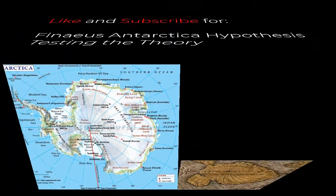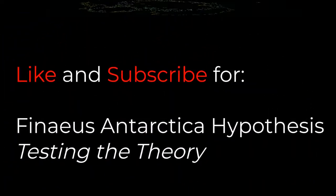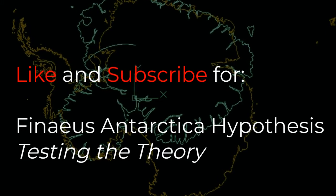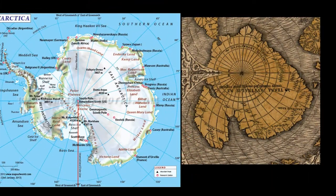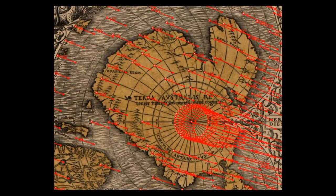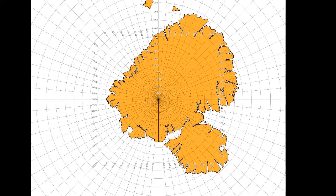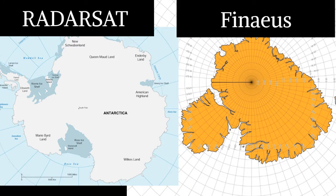I'll go into the details of its origin in the next video, but the most important question is quite simple: does Phineas' southern continent resemble Antarctica? In this comparison I'll use the names of landforms within Antarctica and highlight on both maps. I've geo-referenced the map and displayed it on an azimuthal equidistant projection alongside a radar sat image of Antarctica on the same projection for comparison.